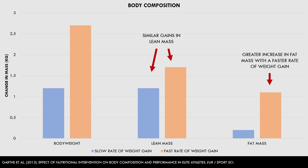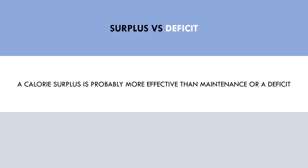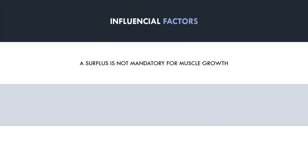So from these two studies, we can probably conclude that a calorie surplus is generally more effective for muscle growth compared with maintenance or a deficit. A surplus of any magnitude will probably result in muscle growth, while a deficit could potentially result in muscle loss if it is too aggressive. So now we can be quite confident in saying that a calorie surplus is not mandatory for muscle growth, although it is probably overall more effective than maintenance or a deficit.